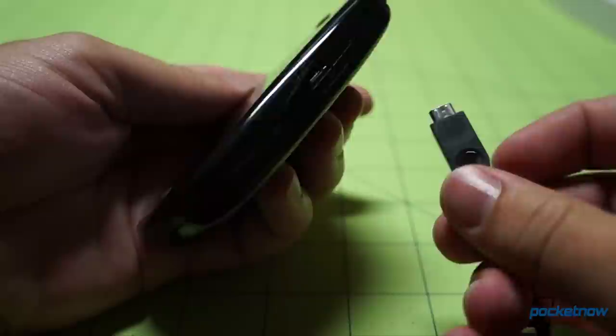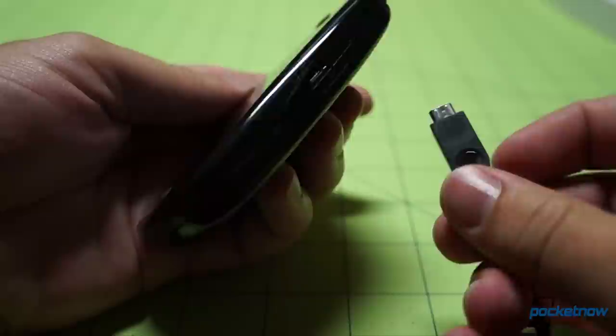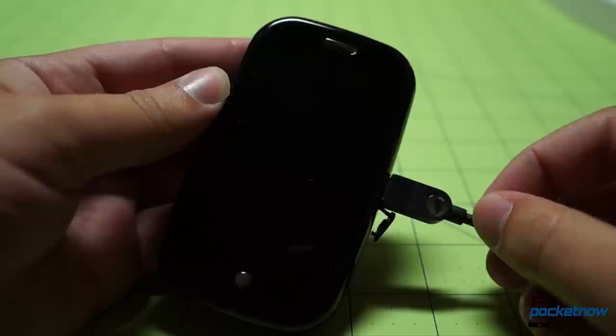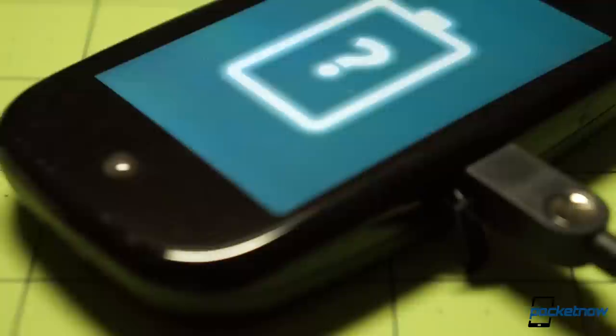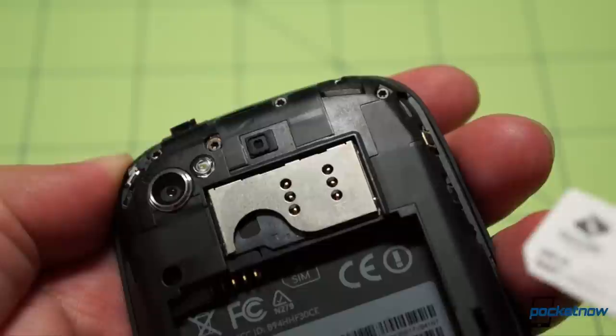The flimsy USB port cover actually stayed with my Pre for the entirety of my year of using it as my daily driver. But sadly, the battery did not. Not remembering whether webOS devices needed batteries to boot or not, I decided to try my luck — crossed my fingers and plugged in. The Pre is inquisitive: 'Where's my battery?' I don't have the heart to tell it. I bundled that battery in as a value add to sweeten the pot when I sold the Pre 2 on eBay after the crash.